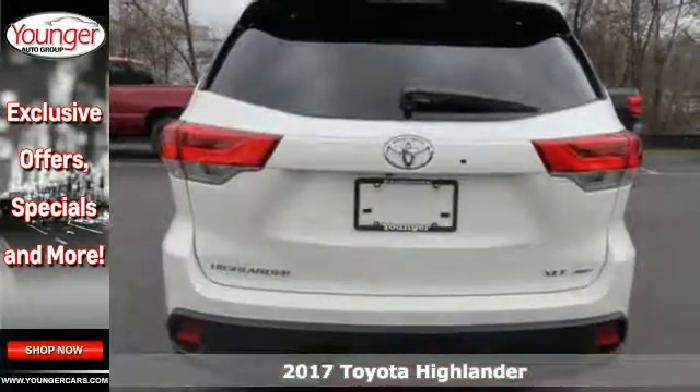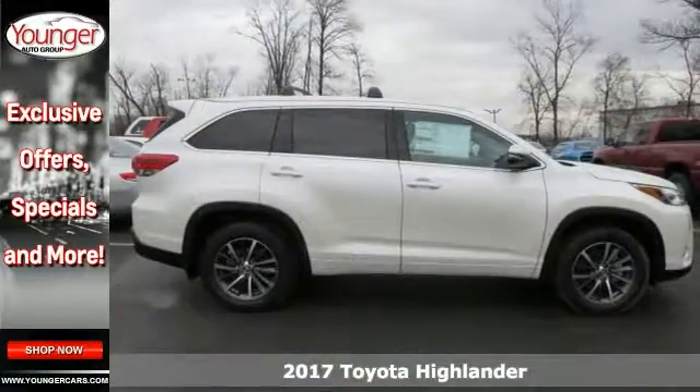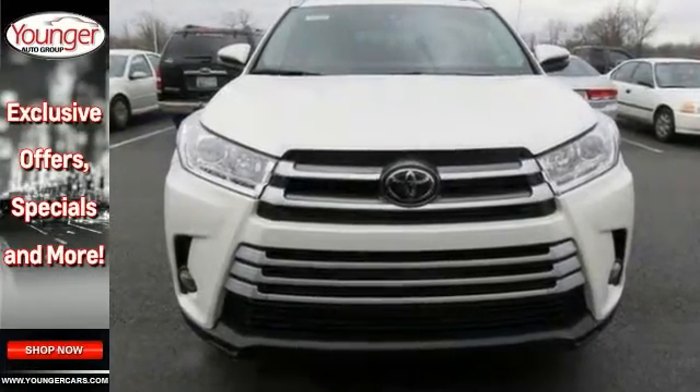Life's a journey and you're going to need something capable to get you through it. This 2017 Toyota Highlander XLE is up for the task. With adaptive cruise control, all-wheel drive and a backup camera, you'll drive in comfort and confidence.